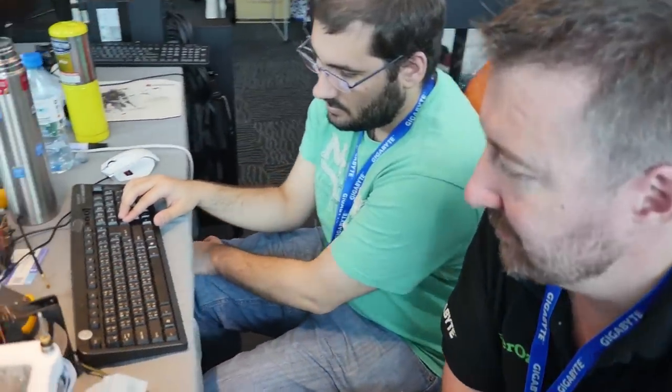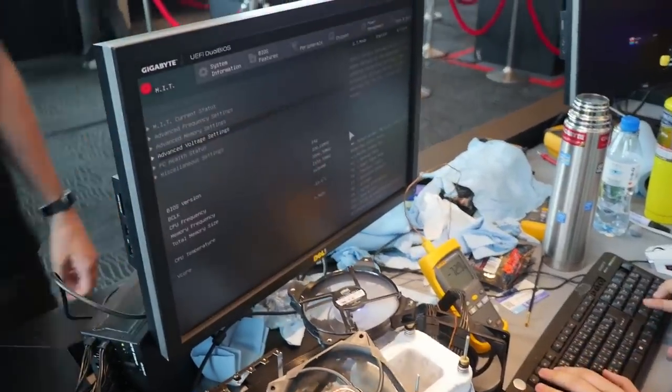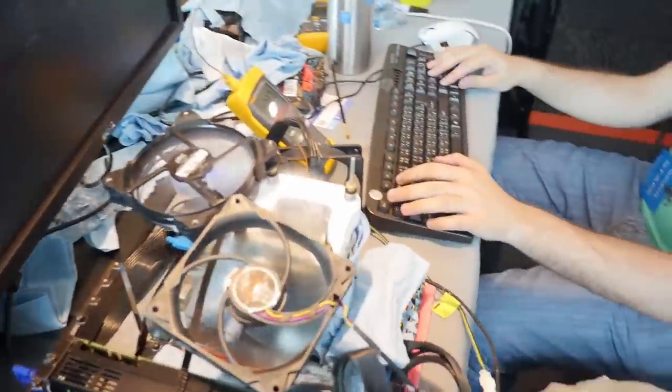You can't see the screen, but they're trying to reach Cinebench R15. They already had some good scores in Geekbench 3 with an X4 CPU at 6.2 GHz, and they will have a good XTU score at 5.9 GHz on the same mainboard and the same CPU.